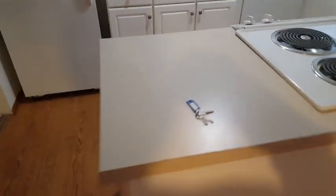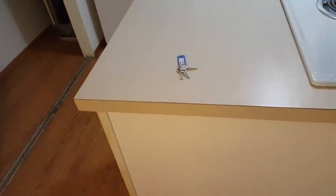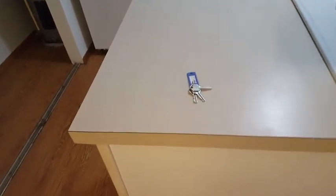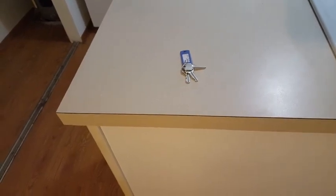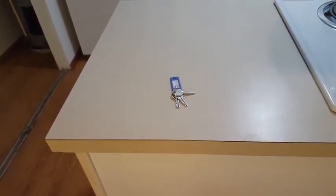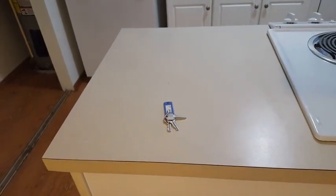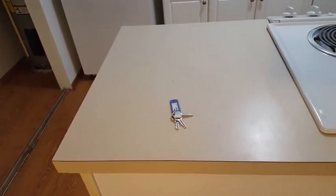One thing I forgot to point out: whenever I come into a vacant unit where the owner has left a key, I always leave the key right there on the counter. If I don't, I know myself — I'm going to misplace it. I have walked out and dropped keys in the middle of the street before.